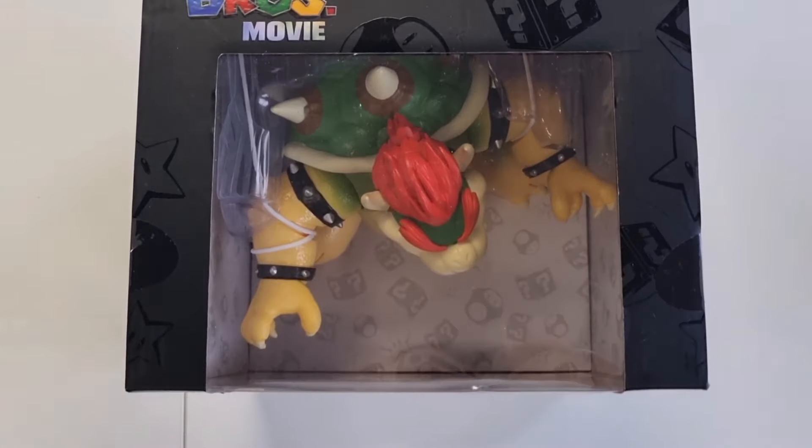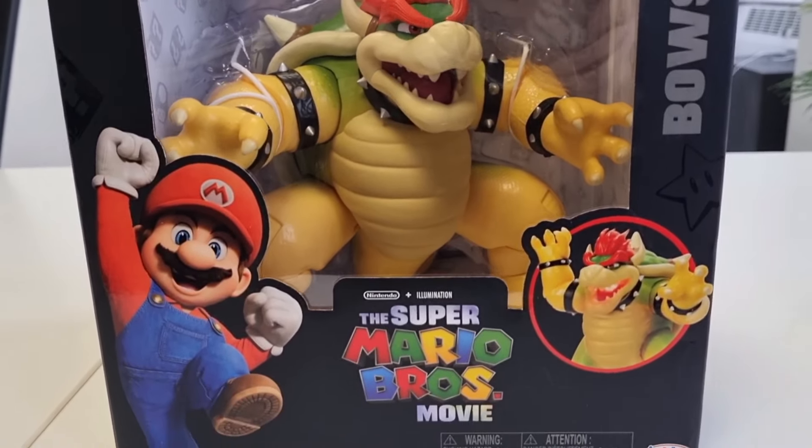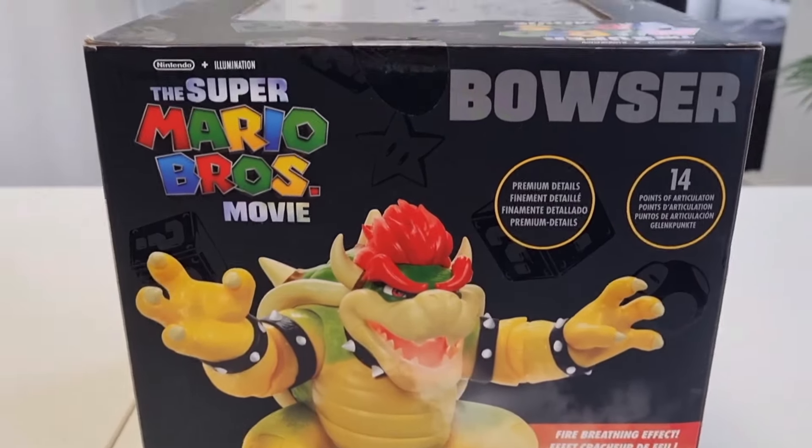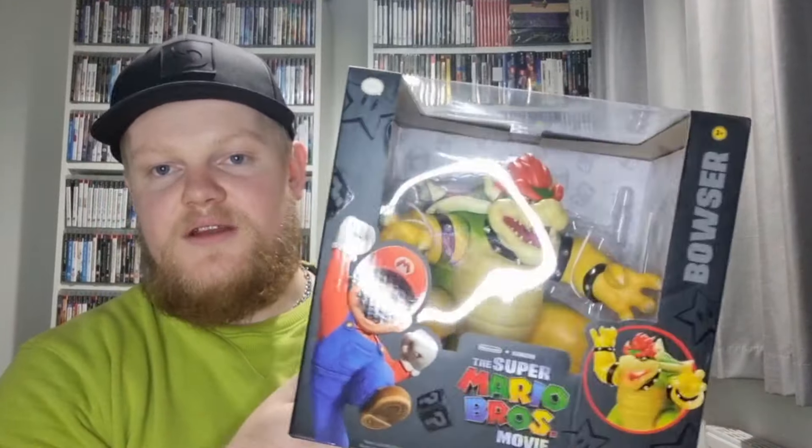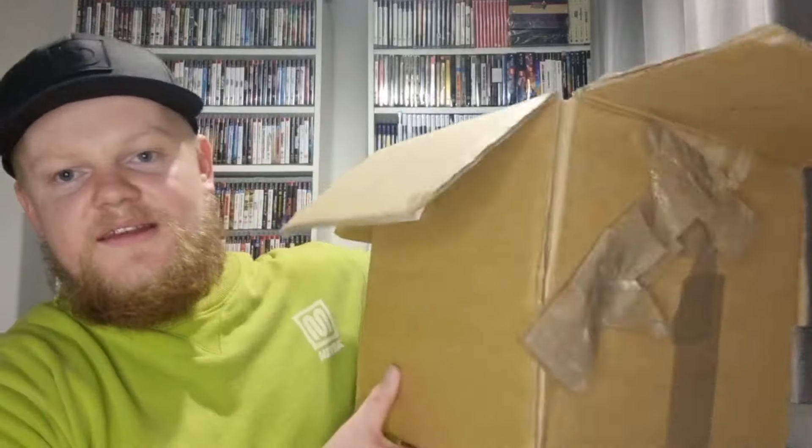I picked the Bowser figure up from the car boot for £15 and sold it for £25 plus postage. This is a Super Mario Bros movie Bowser figure — I think an eight-inch figure from Jakks Pacific, really high detail. It retailed for about £25-30 in shops and someone was selling it brand new in the box for £20, I offered £15 and they took it. There's only about £5 or £6 profit after fees, but it's a video game related item I really wanted.